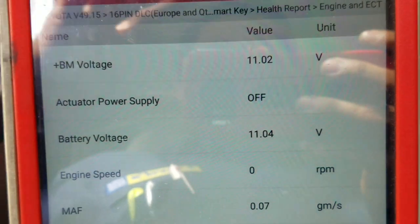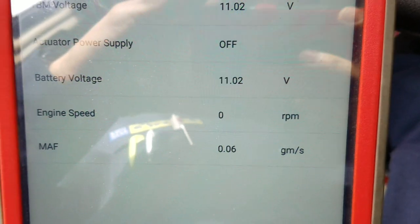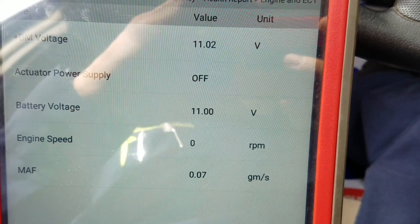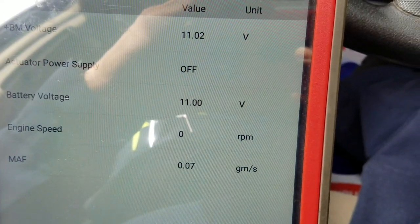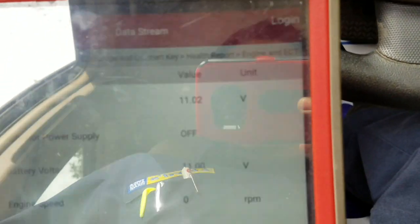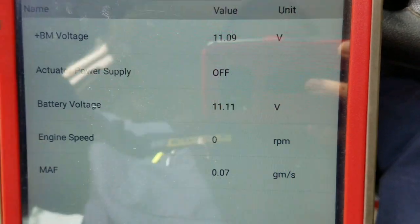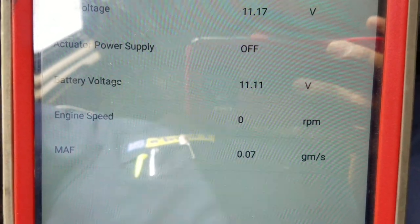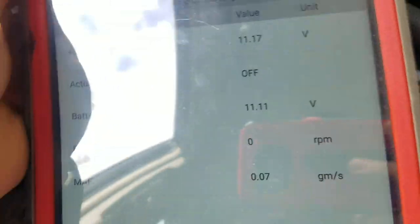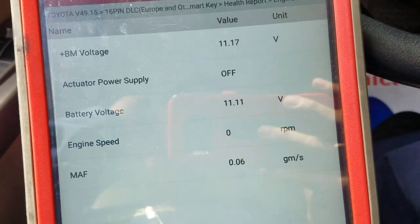Looking at the data, this vehicle needs a minimum of 5 grams per second airflow during cranking. If the computer doesn't see 5 grams per second during cranking, the vehicle doesn't start and throws that code. This is a 1.5 engine — a special engine they call an Atkinson cycle type. The first time I saw this issue was around 2011 or 2012, and it was difficult to find. It's been a common issue, and I wanted to share it because there wasn't much information out there at the time.